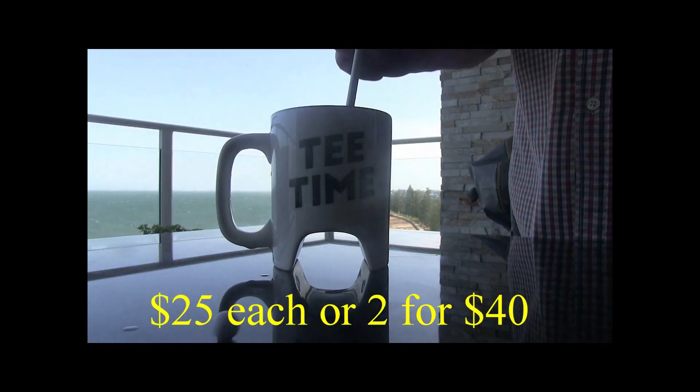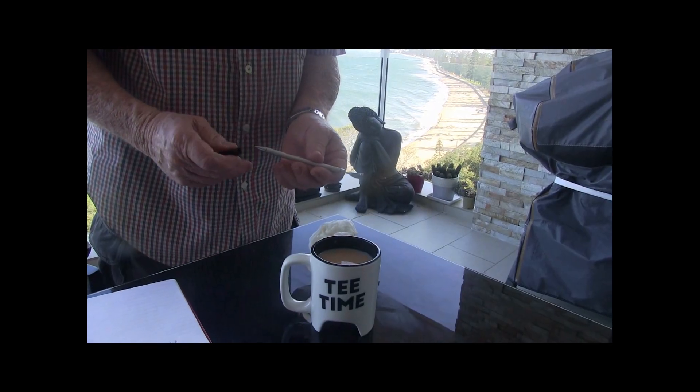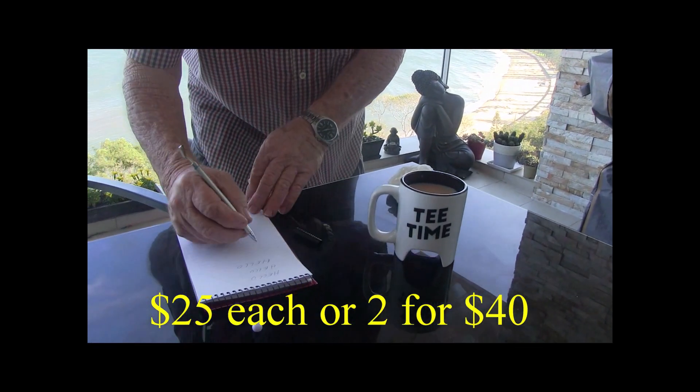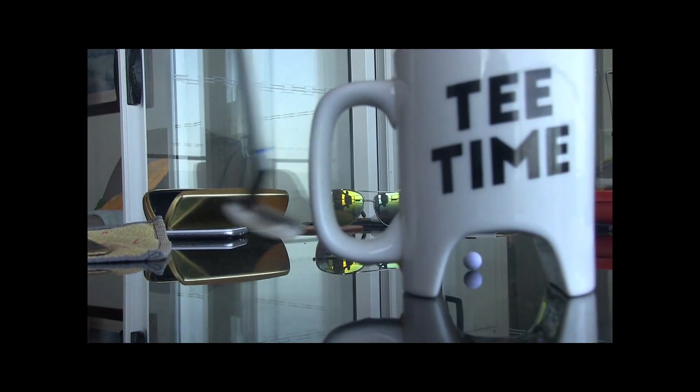Check out these golf marks — $25 each, 2 for 40 bucks. The putter turns into a drink stirrer, and then the drink stirrer turns into a peg. What a great gift — the perfect gift for the golfer in your life.